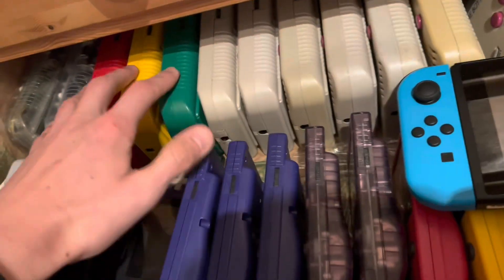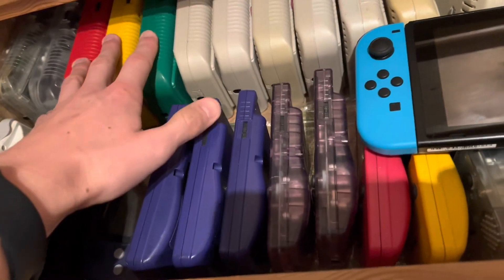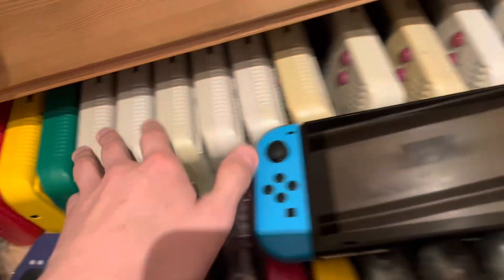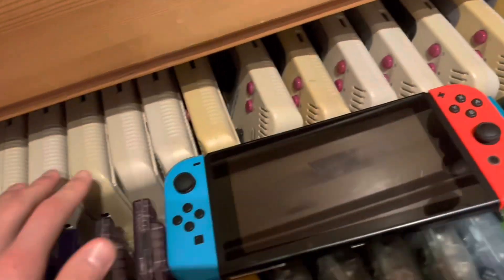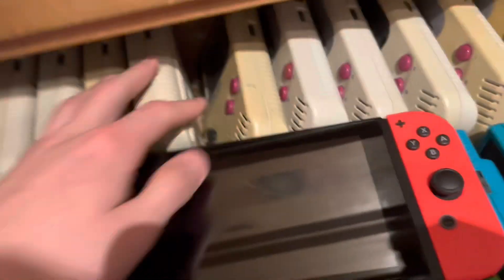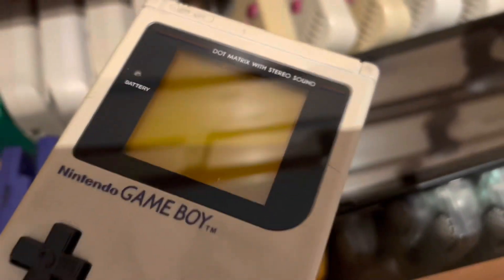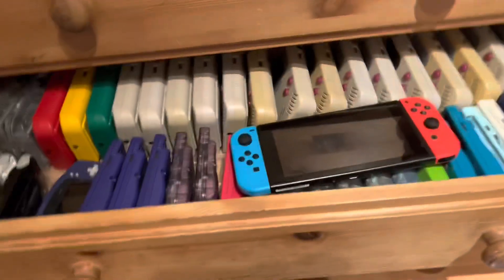These are all GBCs — original first gen — with interesting colors. I have a lot that are just yellowed or plain gray like the original. Some have glass lenses — this one has a glass lens but it doesn't look too good. They're all cleaned; all of my consoles are cleaned.